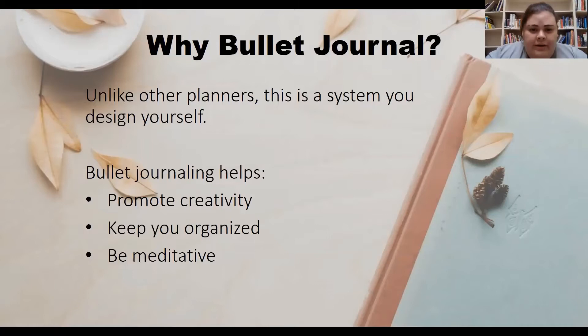Planning out your journal can be a bit time consuming, but bullet journaling is also a great way to promote creativity, keep you organized, and help you slow down and be more meditative.